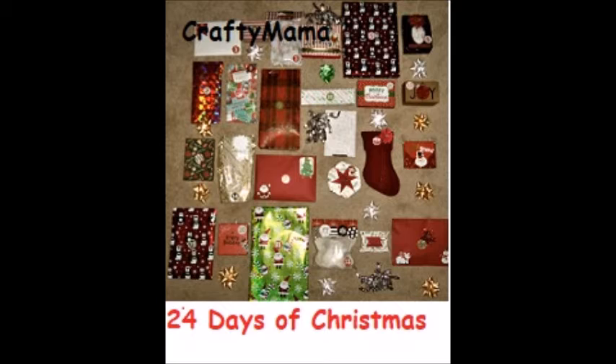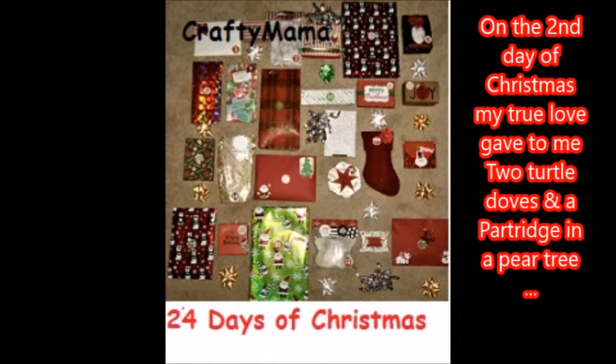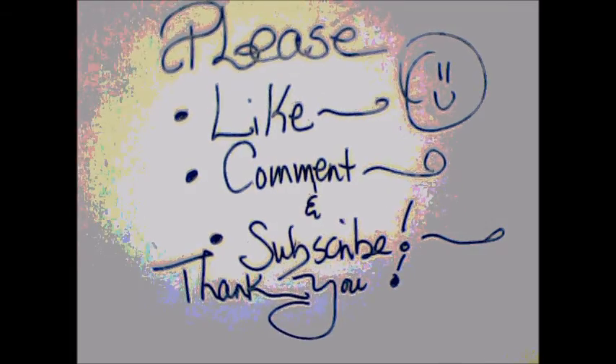Be sure to go check out Lucia Mariposa's channel and see what she got from her Secret Santa as well as all the other ladies in this 24 Days of Christmas Secret Santa Exchange. I will have a list of their names in my comment section below. Be sure to check back tomorrow to see what I get for day 11. As always, I thank you for stopping by and spending time with Crafty Mama. Have a wonderful day. Bye!